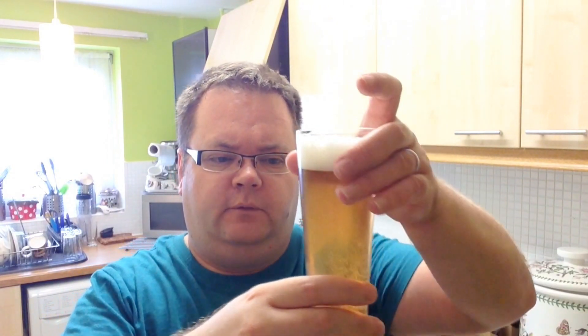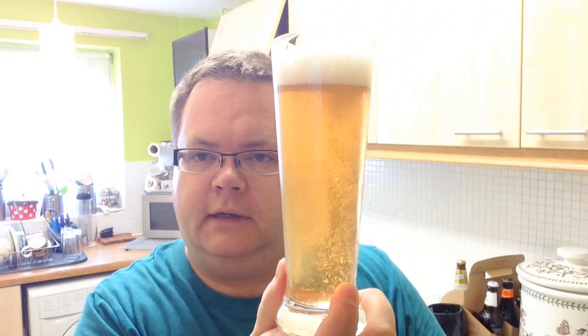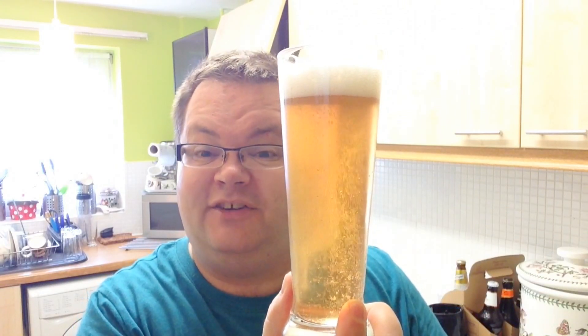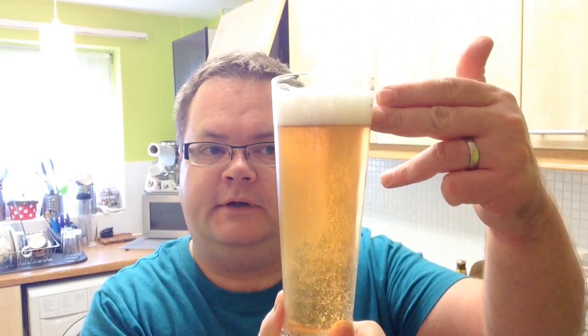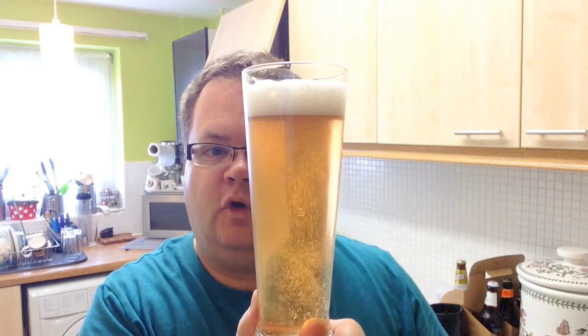Look at that beautiful textbook straw golden colour. Look at that — fantastic carbonation. It's a non-nucleated glass as well. We've got a nice two fingers of that quintessential textbook Pilsner style head on that. Looks fantastic. Go for a sniff and see what we get.